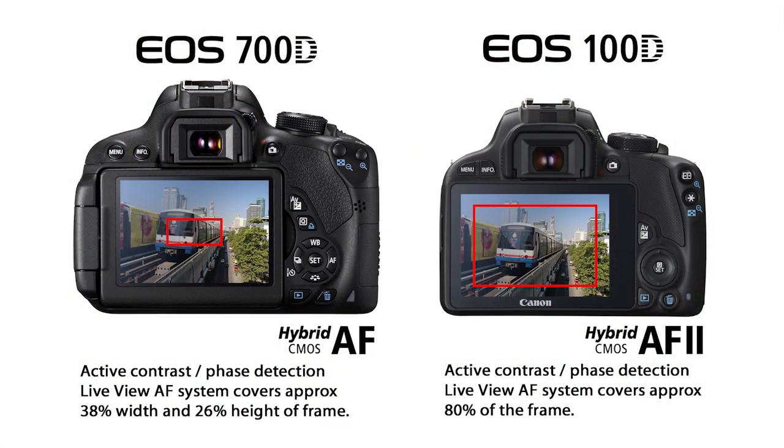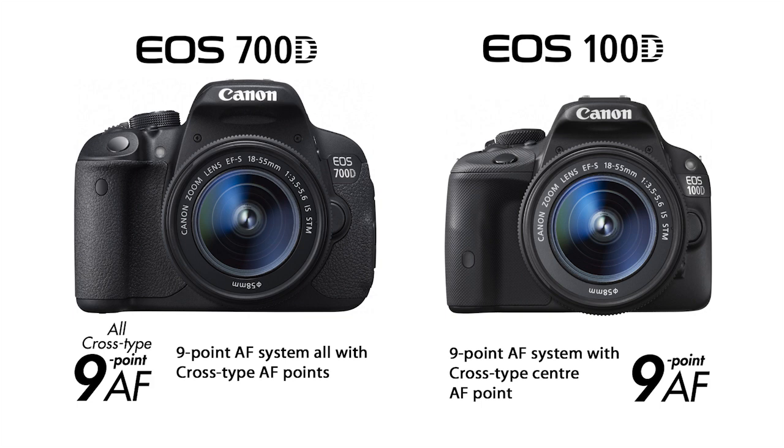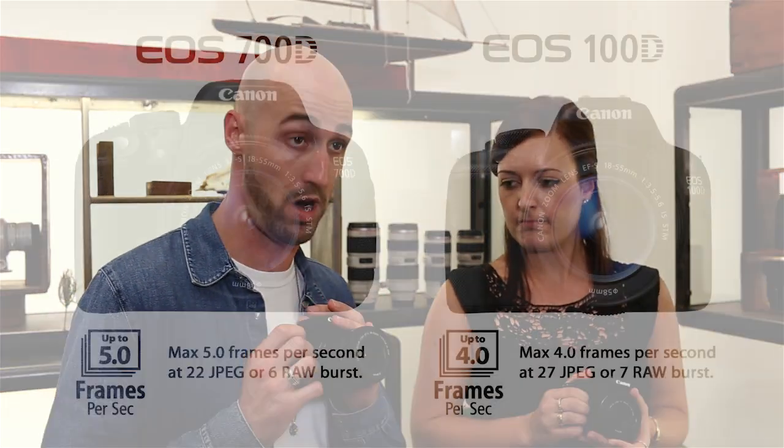The 100D has an advanced live view autofocus system, which means there's a wider focus area — really good for shooting in full HD or for those who like to shoot using live view through the screen. The 700D also has nine focus points, and the great thing is they're all cross-type, which makes it that bit more accurate and faster than the 100D.